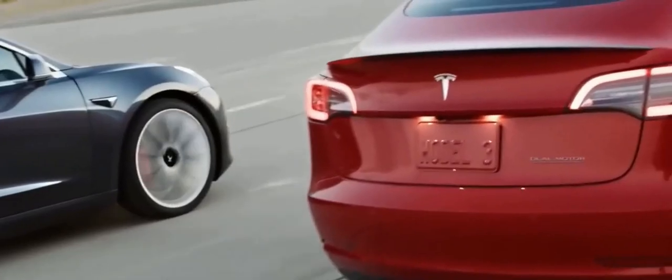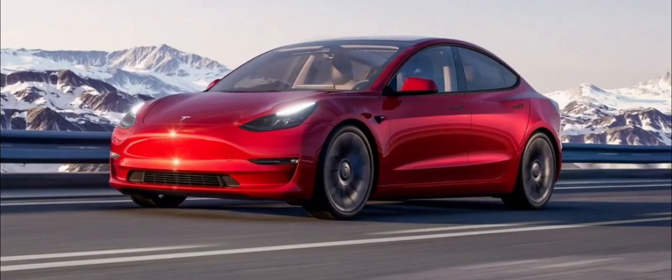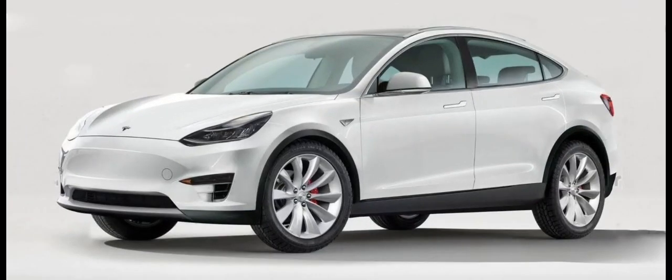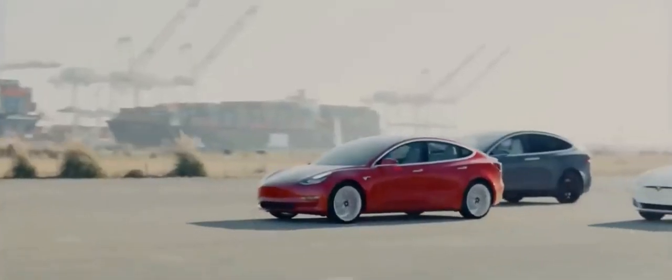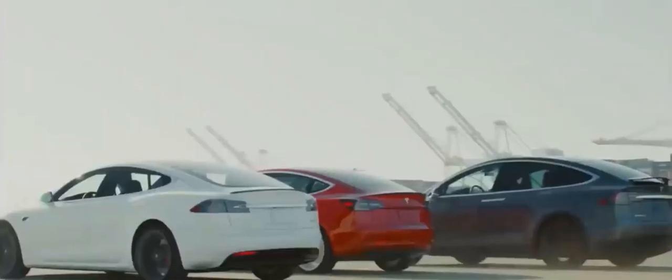There are few ways to customize your Model Y, and only 5 colours for the exterior, 3 of which cost extra. Those seeking the optional third row of seats can add them for an additional $3,000. The Model Y lineup no longer includes a standard range rear-wheel drive.